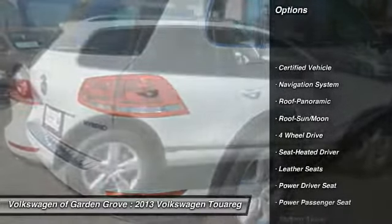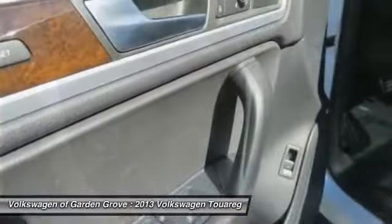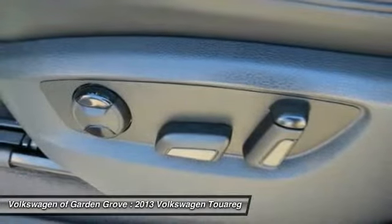Navigation system, four-wheel drive, CD changer, traction control, power passenger seat, power steering, Bluetooth wireless data link for hands-free phone, air conditioning front, garage door opener, cruise control.